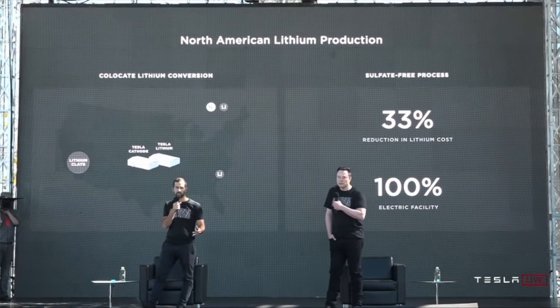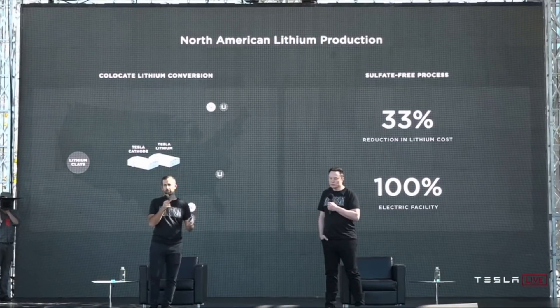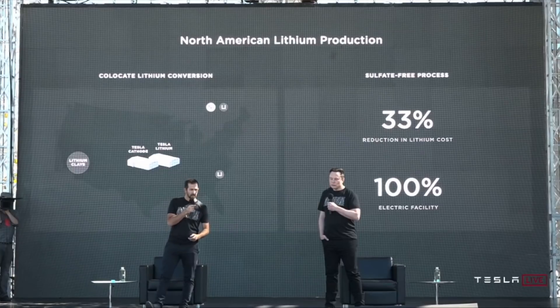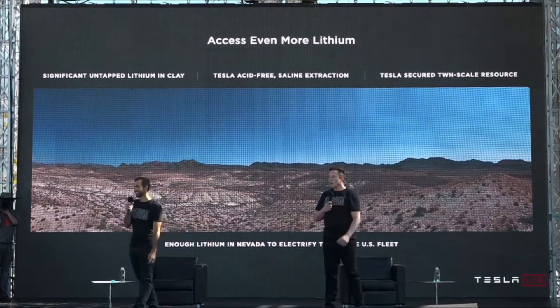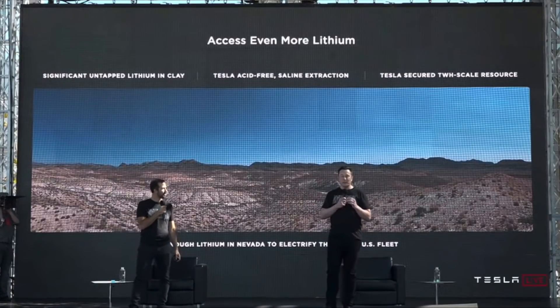Tesla have been talking about getting into mining. From Battery Day, it was pretty much inferred that they will be mining lithium in Nevada, and have even come up with a more efficient and environmental process of doing this. Graphite and nickel are the two other biggest ingredients in lithium-ion batteries. Graphite is abundant, but nickel not so much. Recently we have heard they are trying to secure nickel from Indonesia.